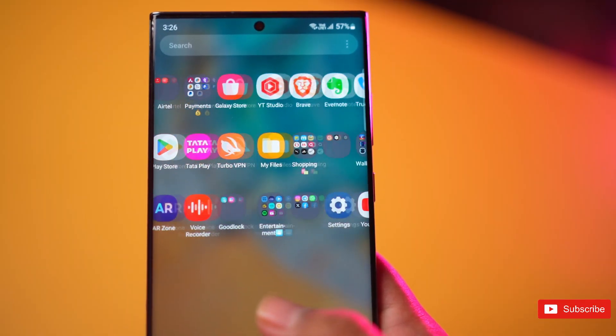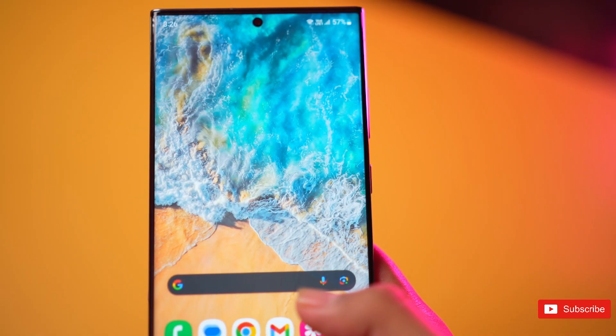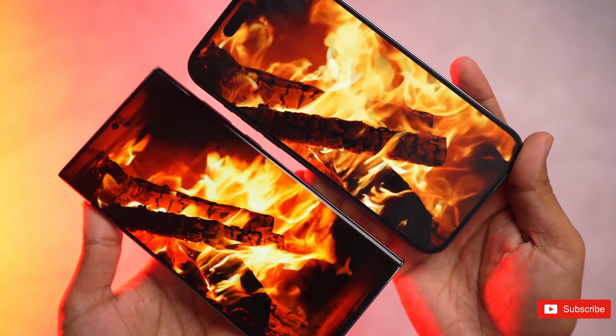As far as other details, the original poster also shared that the upcoming Galaxy S24 Ultra will have uniform screen bezels, which could give it a different look from past devices.